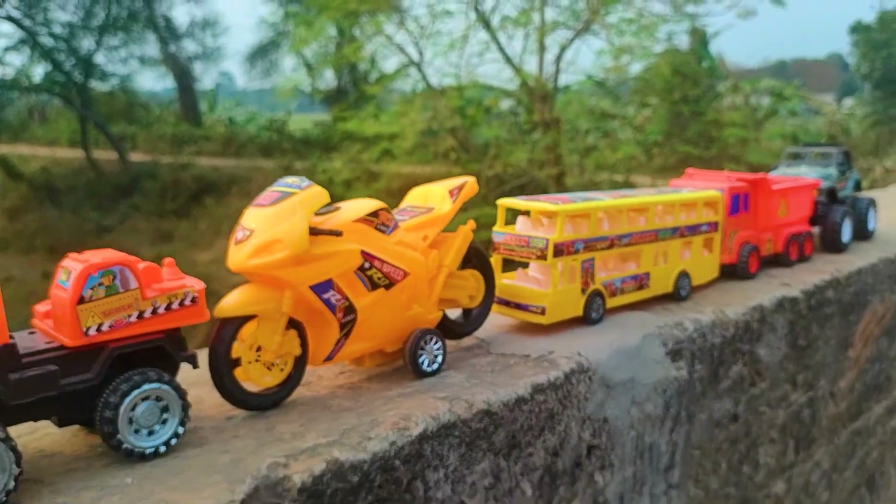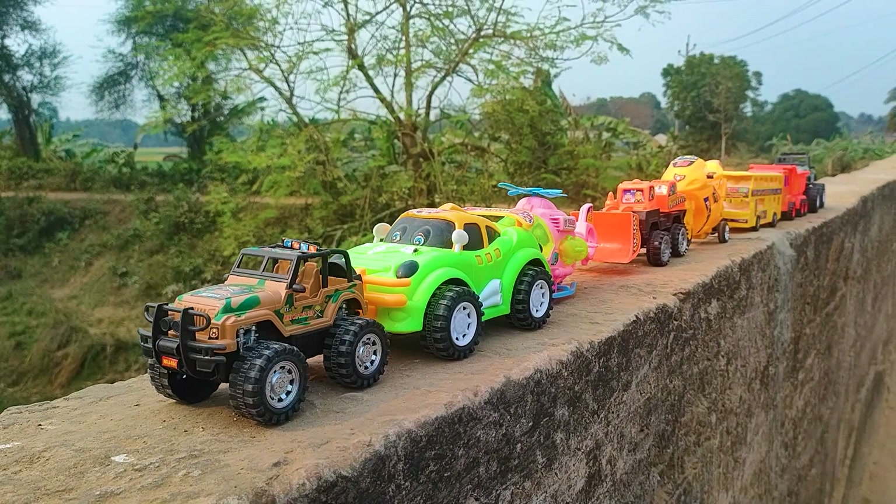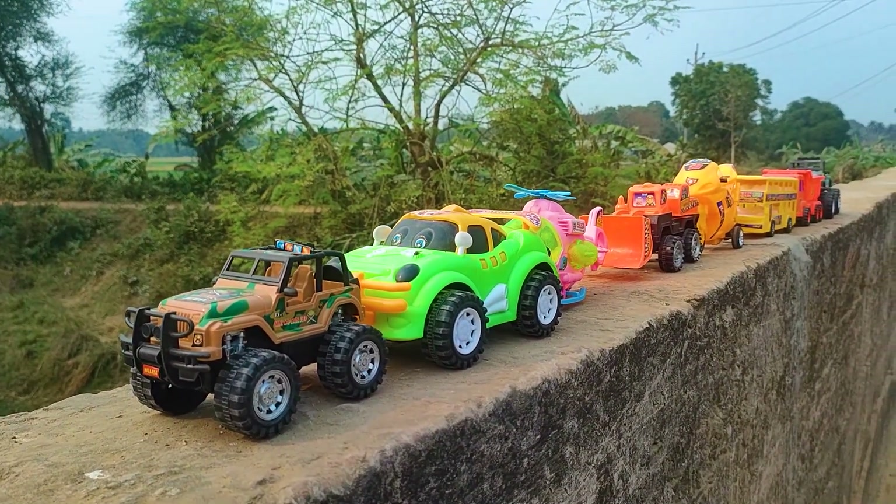Friends, all of these toy vehicles have been hand-driven and introduced to you. Now I will end my video — see you soon next time with many many color combination vehicles.